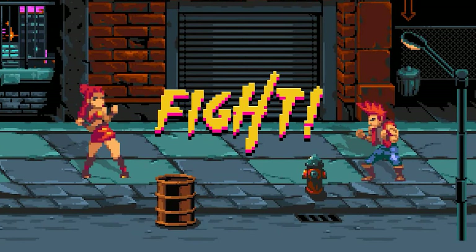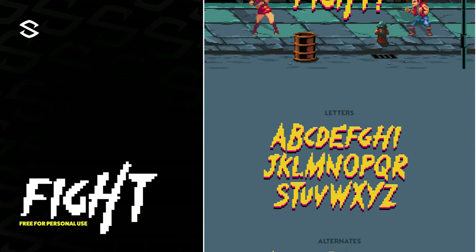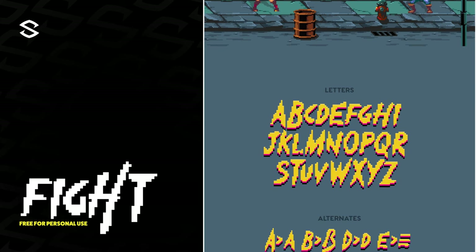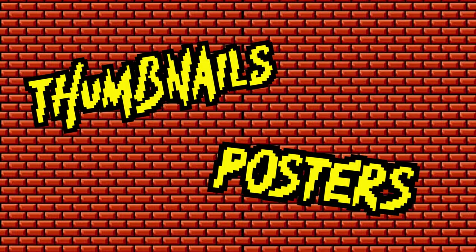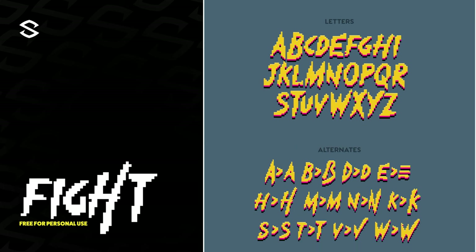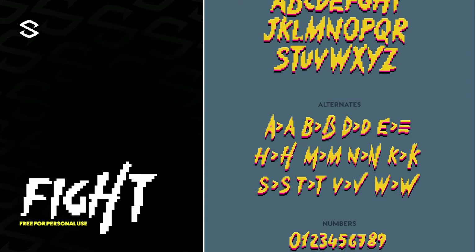Last up we have Fight — a pixel game inspired typeface that I thought was way too cool not to include. With pixel art never really going anywhere, and game title logos always in need, this font produces the right environment feeling for thumbnails or posters connecting gaming to a basic design. If it can save time with layer styles, that's a win.